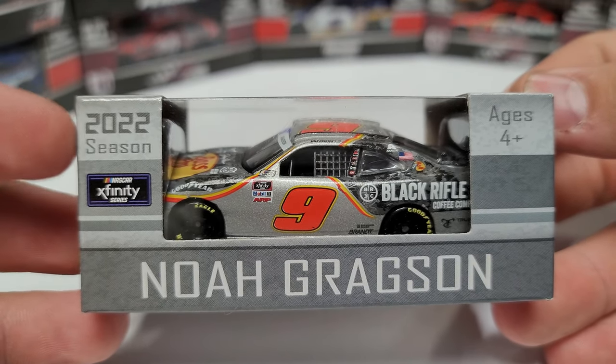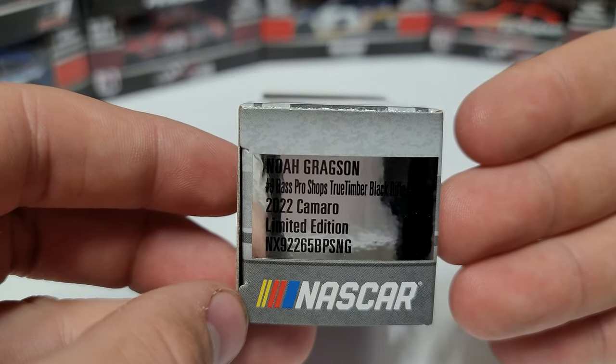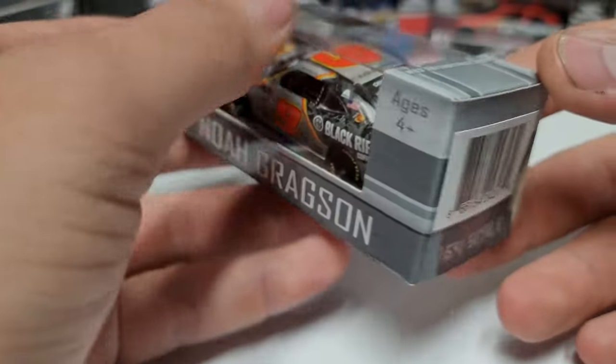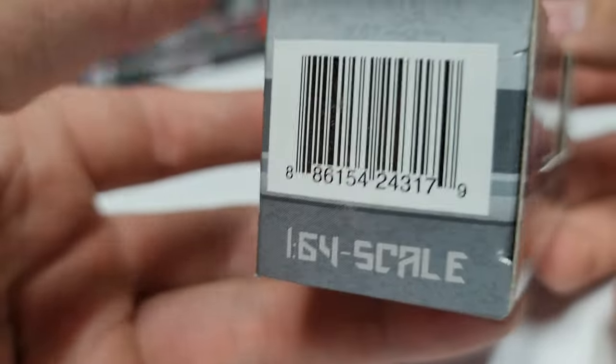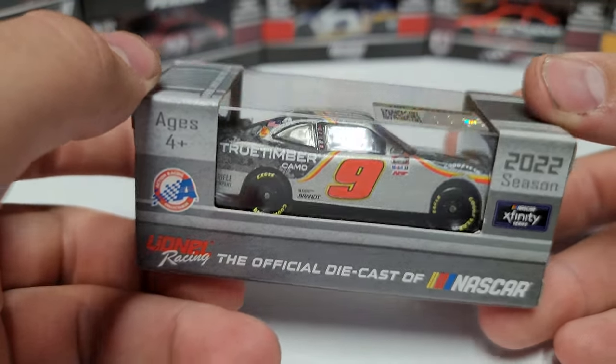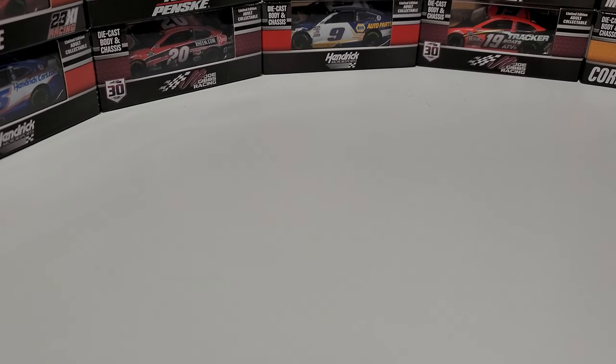You can see here we've got Noah Gragson, ages 4 plus, 2022 season in the xfinity series. On the box we've got Bass Pro Shops, True Timber, Black Rifle Coffee, 2022 Camaro. On the other side just the 1/64th, the barcode, and the official diecast of NASCAR. There you can see the number nine on the box.